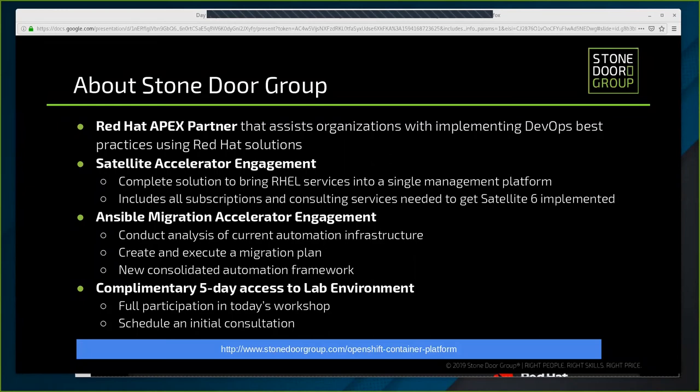The second item is our Ansible Migration Accelerator engagement. This service provides the subscriptions and services necessary to implement the Ansible automation platform. Our consultants conduct a thorough analysis of clients' current automation infrastructure, managed digital offerings, and their desired future state. From there we create and execute a migration plan that establishes a new consolidated automation framework, provides a migration path for existing assets, and enables cross-functional teams to develop and share automation deployment methodologies. Key areas improved include one architecture, interface and development language for all automation, repeatable processes to migrate legacy automation workflows, and a compliant process to develop and publish automation tasks.